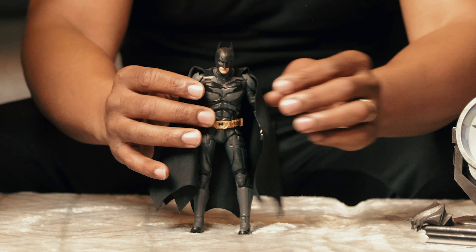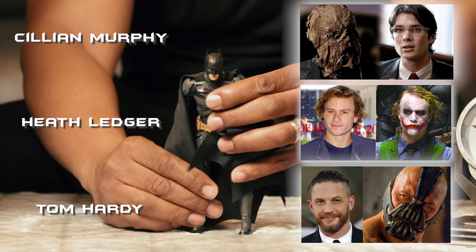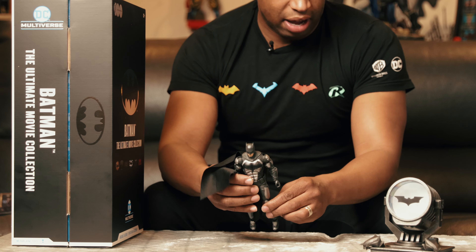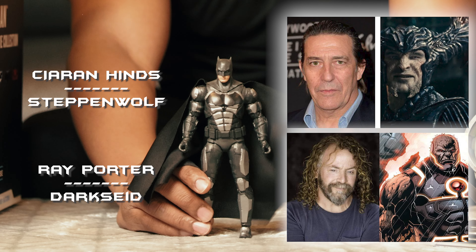Dark Knight Batman — this is Christian Bale. Out of his three movies, the villains he went up against were Scarecrow, Joker, and then Bane at the end. Here is the Batman card.